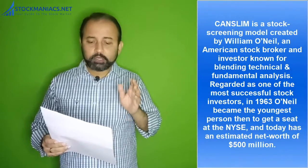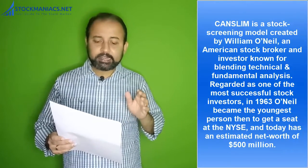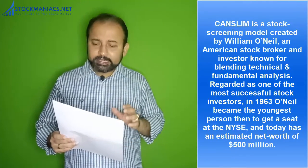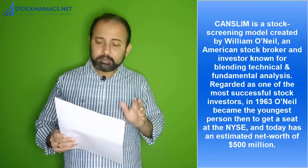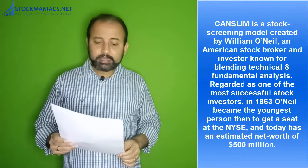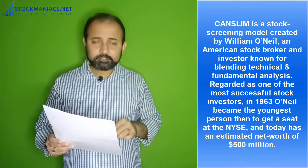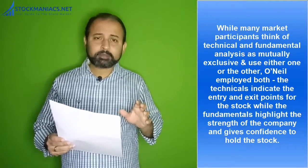CANSLIM is a stock screening model created by William O'Neil, an American stock broker and investor known for blending technical and fundamental analysis. He is regarded as one of the most successful stock investors. In 1963, O'Neil became the youngest person then to get a seat at the NYSE — the New York Stock Exchange. Today he has an estimated net worth of $500 million, so you can understand he is one of the master investors.